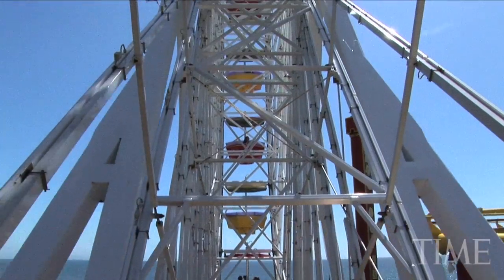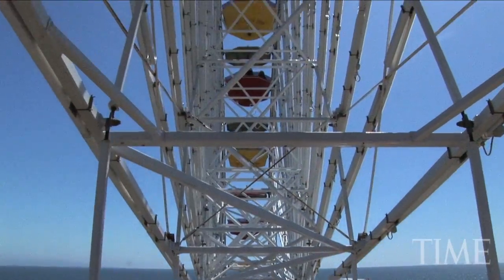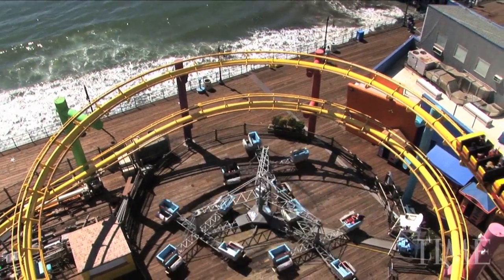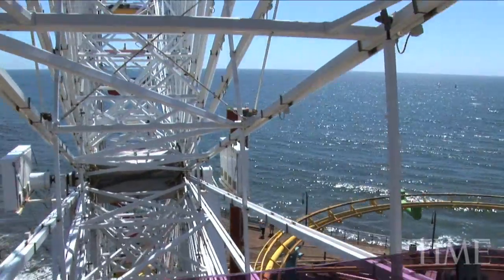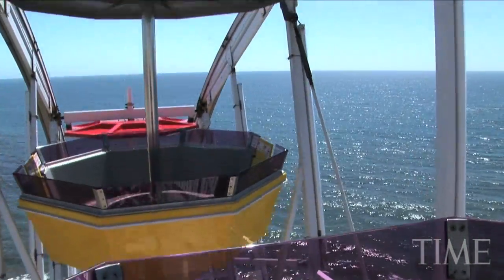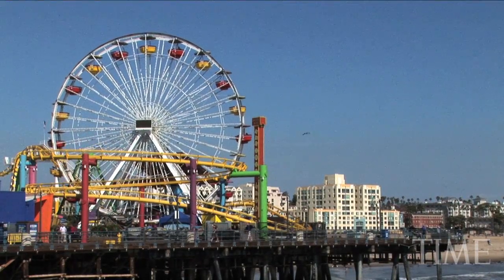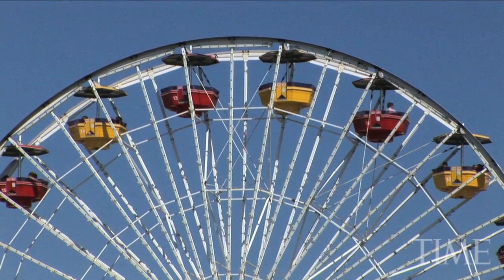The wheel turning here today is actually the second Ferris wheel in the park's history. The original Ferris wheel on this pier opened in 1996 and was converted to the world's first solar-powered Ferris wheel in 1998. However, because it was exposed to such salty air over the ocean, over time it needed to be replaced. In 2008, the park unveiled the newest wheel, made with galvanized steel to protect from corrosive rust and doubled the amount of spokes for a better light show.